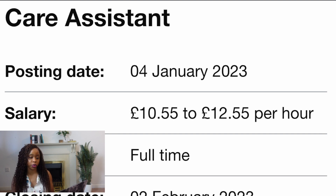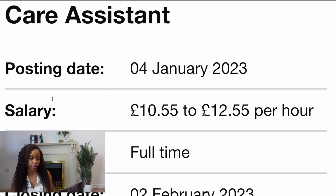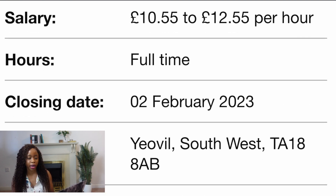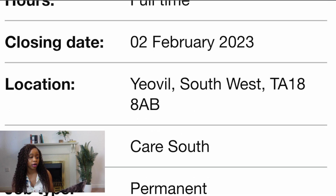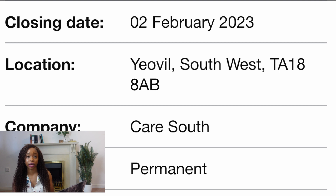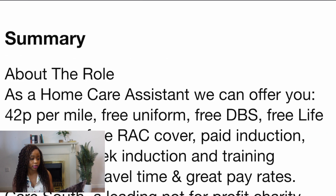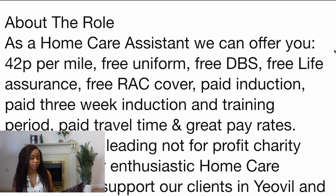I've got my laptop here in front of me. The first job I want to show you is that of a care assistant. This job was literally just posted today — the 4th of January. The salary for this job is between £10.55 to £12.55 per hour. This is a full-time role and the closing date is the 2nd of February, so that's about a month away. This particular job is with a company called CareSelf. It's a permanent role, and as a home care assistant they offer benefits including free uniform, free DBS check, and free life insurance.